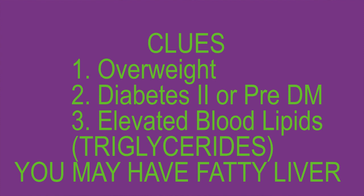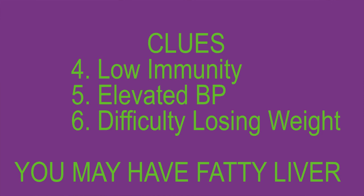So if you are overweight, or you have diabetes or pre-diabetes, or you have elevated blood lipids — especially triglycerides or low levels of the good lipid HDL — you may have fatty liver. If you have low immunity, elevated blood pressure, or difficulty losing weight, you may have fatty liver.